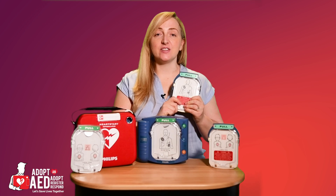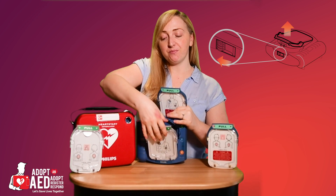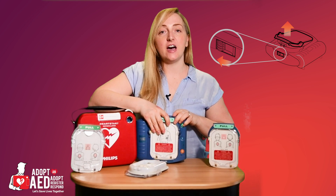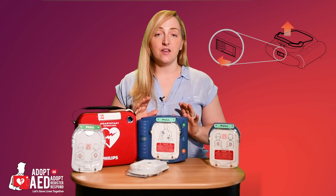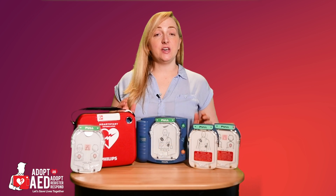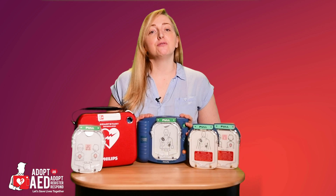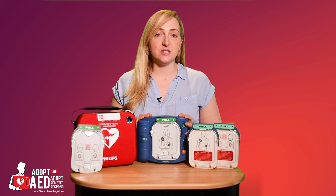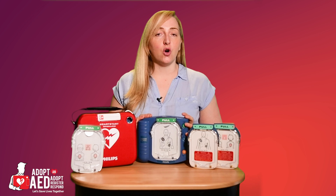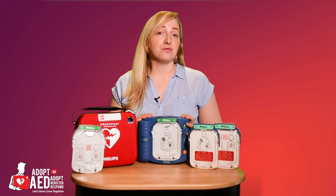Installing a training cartridge is really easy. All we do is remove the one that's in, put the training cartridge back in, and the unit will acknowledge that it's now in training mode. The HS1 can be used at altitude up to 15,000 feet or 4,572 meters, and can withstand a drop of 4 feet to any edge, corner, or surface. It can also operate between 0 and 50 degrees Celsius.